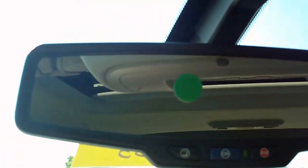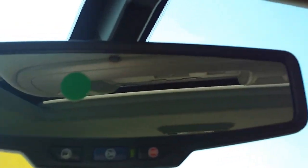Dual glove boxes. Auto dimming rear view mirror with OnStar integrated. Universal home remote. This one is equipped with a sunroof and a power sliding rear window with defroster. Sunglass holder.